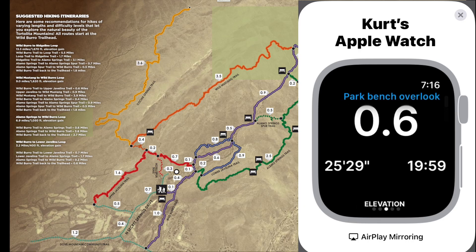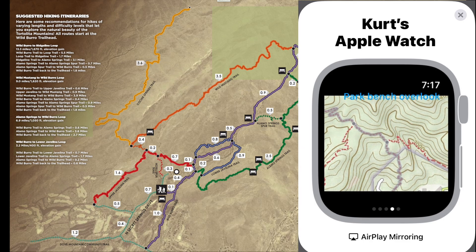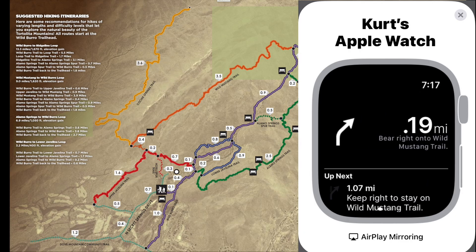If I swipe left again, I get the map with the route shown in gray and my current location exactly in the middle of the screen. I was walking while recording this, so now I'm past the intersection, and the next junction is 0.19 miles to bear right on the Wild Mustang.